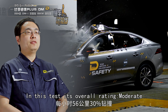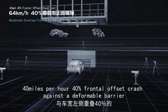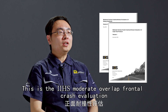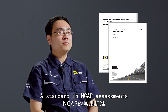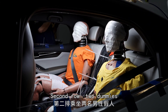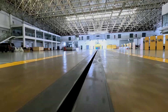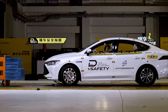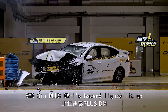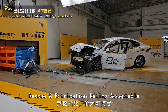In this test, its overall rating is moderate. Next: a 40 miles per hour frontal offset crash against a deformable barrier, simulating a crash against other vehicles — the IIHS moderate overlap frontal crash evaluation, a standard in NCAP assessments. The vehicle is set to maximum load: one dummy in front, two in the second row, and two more if there's a third row. The hazard lights lit up and doors unlocked automatically, but no eCall system was equipped. Rescue and extrication rating: acceptable.